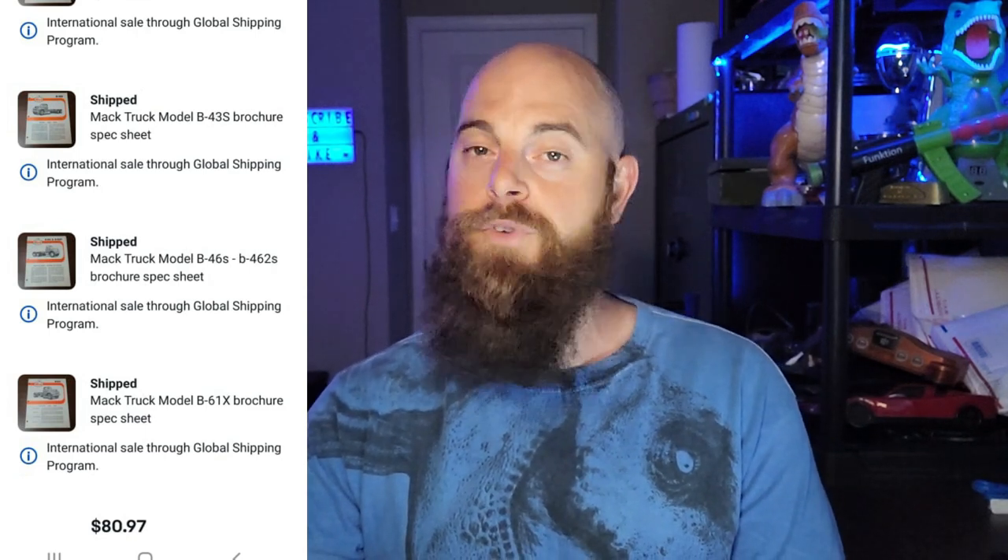Now we're getting into stuff from the attic. This is a whole bunch of Mack Truck pamphlet brochures — actually spec sheets for 1970s Mack Trucks. This person bought a whole bunch; I sold them between $10 to $20 a piece per spec sheet, and that lot went for $80.97 with the buyer paying shipping. It also went international.